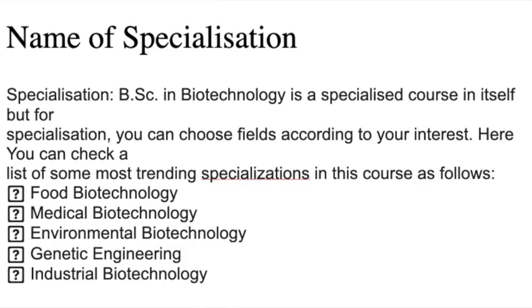BSC Biotechnology is already a specialized course by intent. But if you still want specialization for your career, the most trending ones are Food Biotechnology, Medical Biotechnology, Environmental Biotechnology, Genetic Engineering, and Industrial Biotechnology.